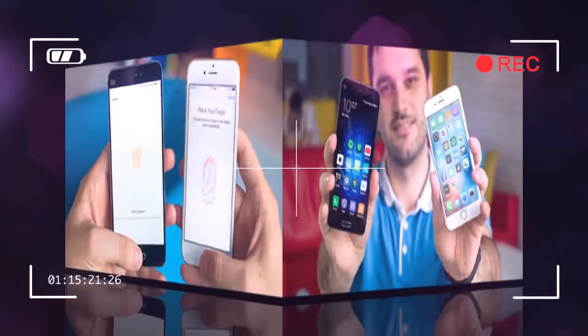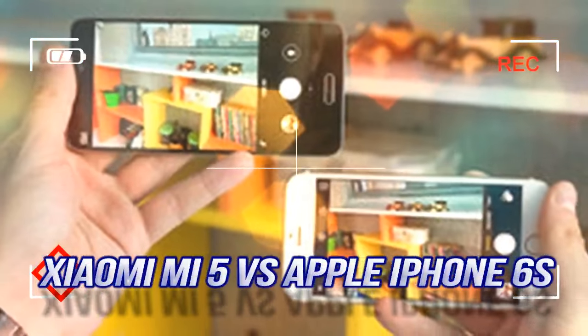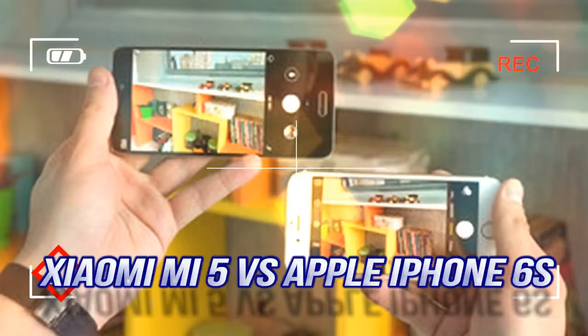Now that you've been warned about all this, let's keep it out of the way and focus on the performance of the Xiaomi Mi 5 as we pit it against one of the best phones available at the moment, the Apple iPhone 6S.